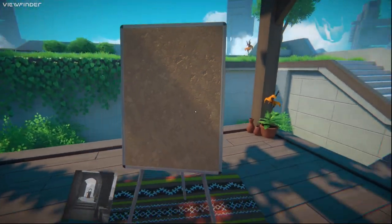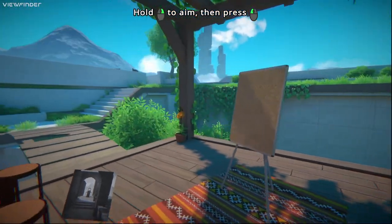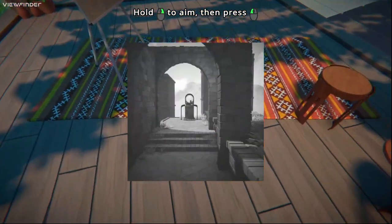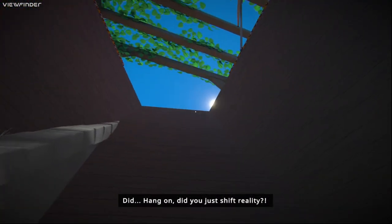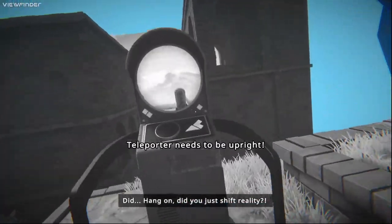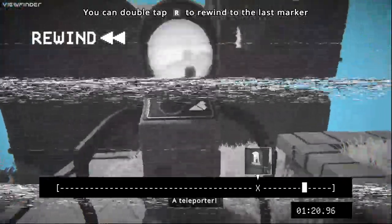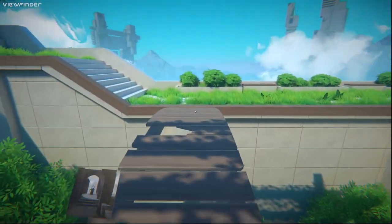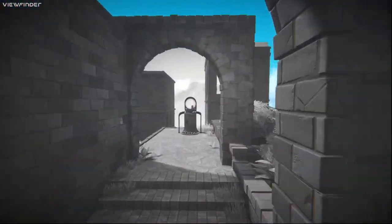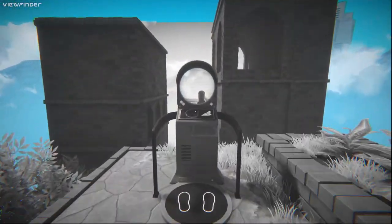Pick up the photo. Right, okay so I put it here — whoa, whoa, whoa! Okay that's pretty cool, that's pretty cool.